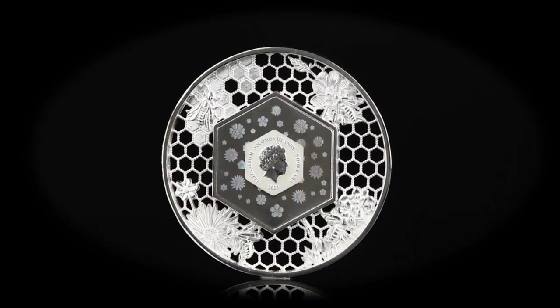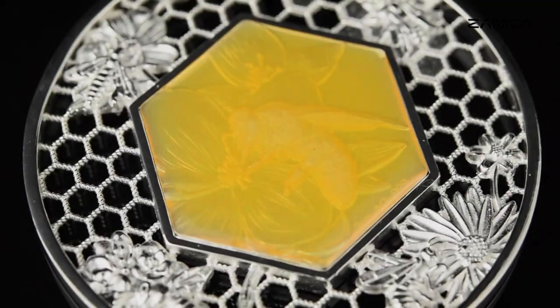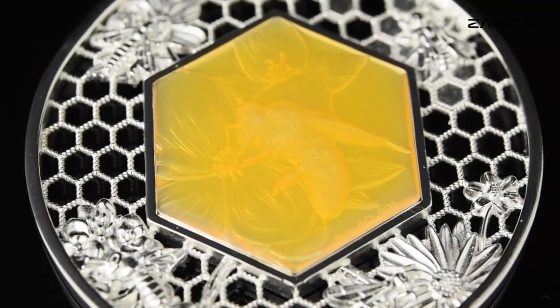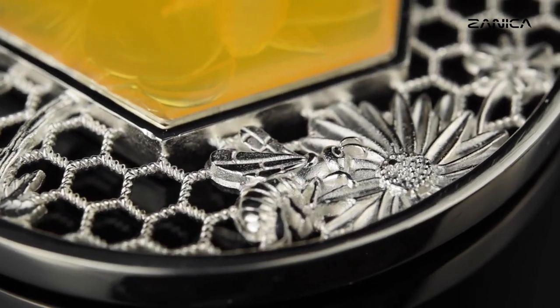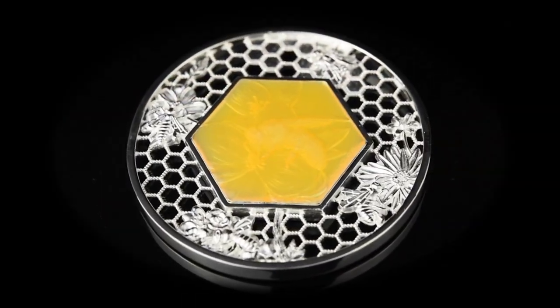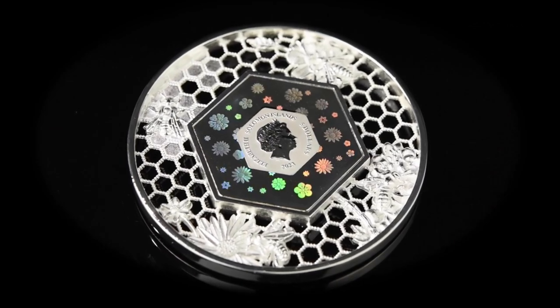The coin is issued by the Solomon Islands, adding a touch of exotic allure to its appeal. The presentation of this coin is as exceptional as its design. The premium packaging includes an acrylic lid and sleeve, ensuring that each coin is presented in all its glory.